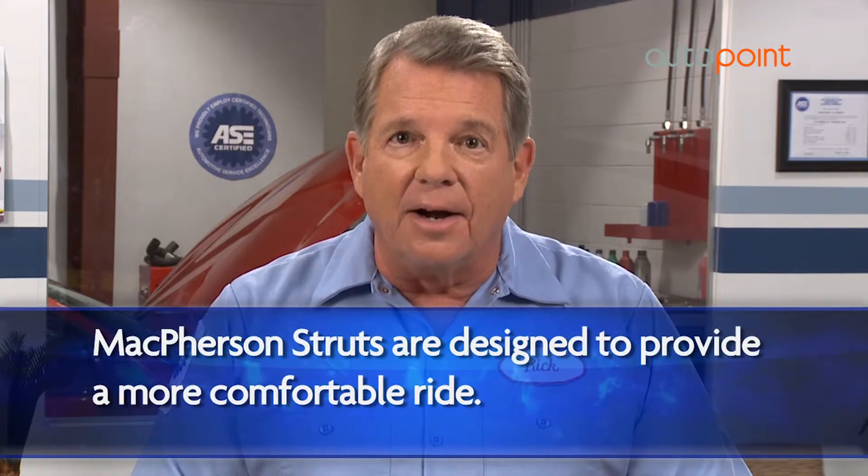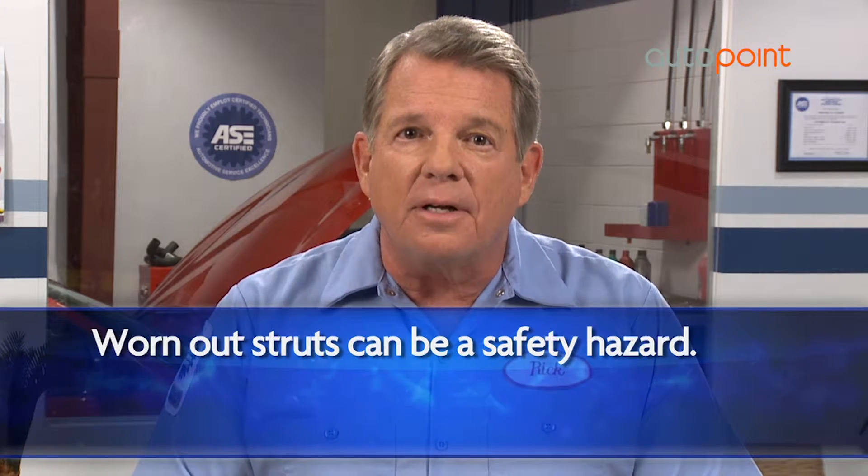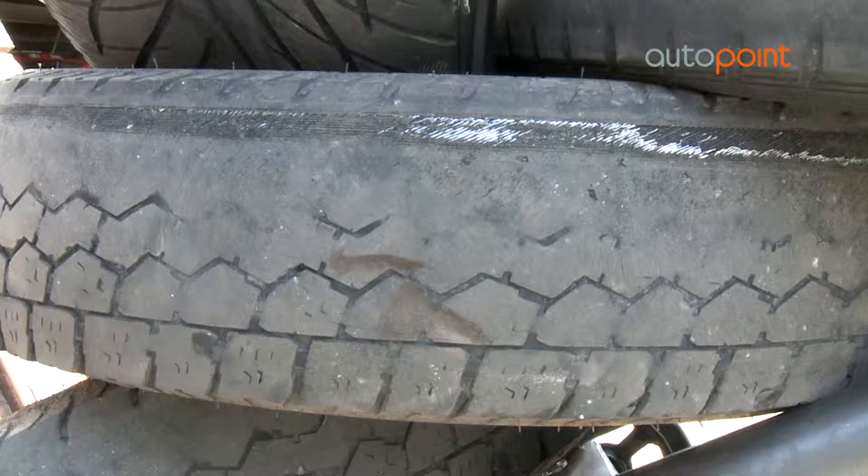However, like all parts, McPherson struts eventually wear out, and this can lead to serious safety concerns. Worn-out struts can cause handling problems and even cause tires to wear unevenly. Replacing the struts before they get to this point can save you money and possibly avoid an accident.